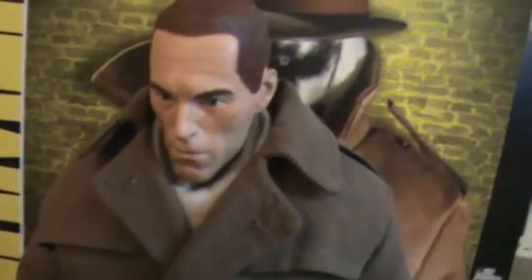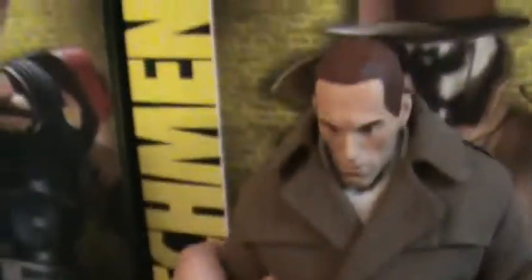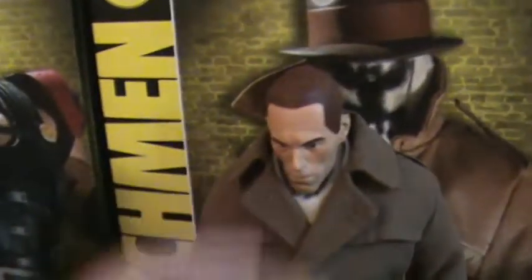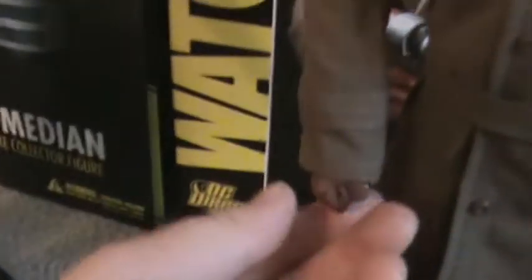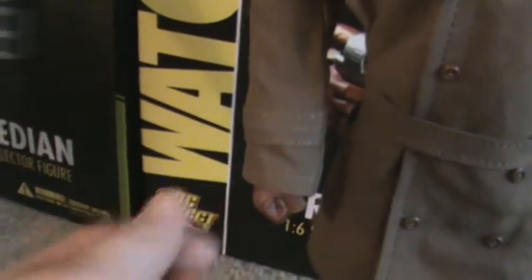Back to Rorschach! The mask is well-detailed, nice material, and a different cloth on the inkblot areas. The figure is awesome — great articulation, everything. The head is a bit stiff, but I don't really play with these; this is more of a collector's piece. He does come with extra hands and comes with the grapple gun.